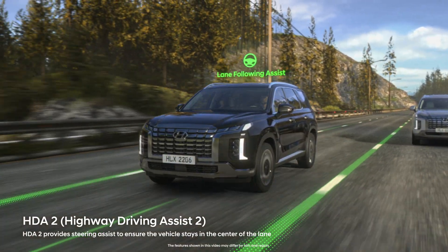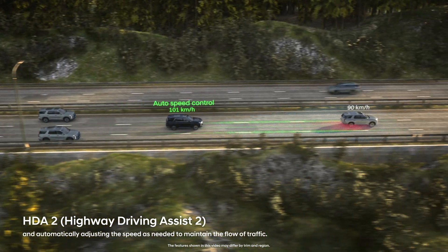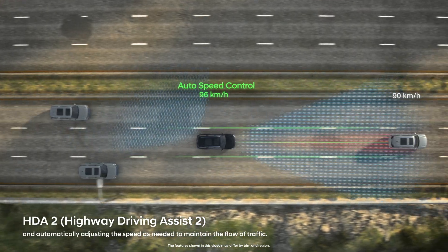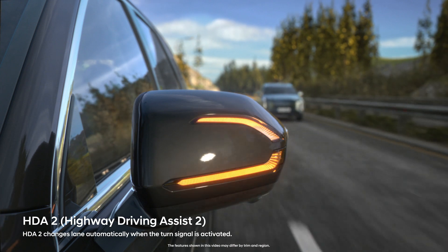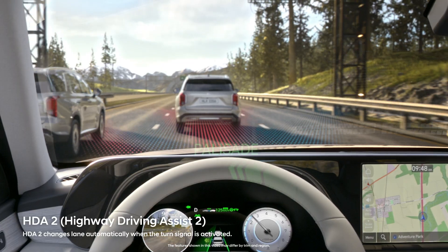The Highway Driving Assistance System supports drivers to drive comfortably on highways through driving assistance technologies like Lane Following Assist or Advanced Smart Cruise Control. HDA 2 has added a function that automatically changes lanes when turn signals are activated.